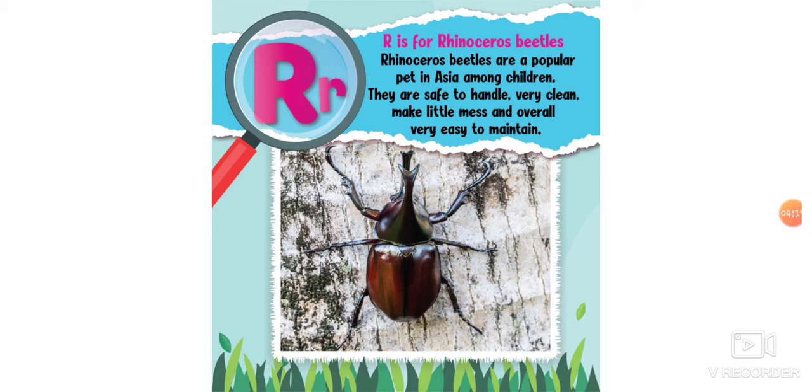R is for rhinoceros beetles. Rhinoceros beetles are a popular pet in Asia among kids. They are safe to handle, very clean, and make little mess — they are very easy to keep. Can you imagine having one of these as a pet? How cool!